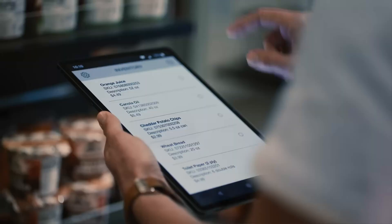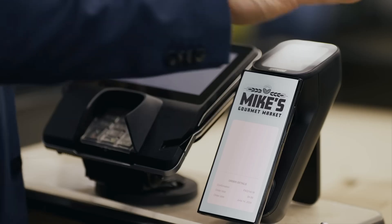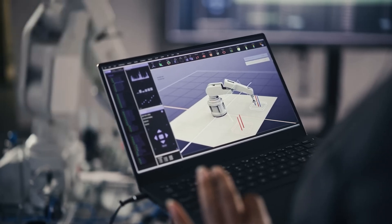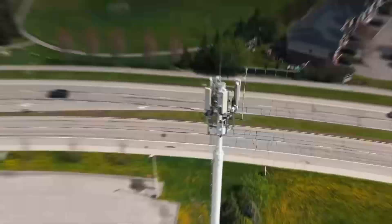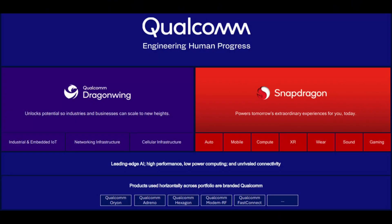What is DragonWing exactly? In very simple words, DragonWing is the new brand from Qualcomm, part of the company's push into automotive, IoT, and in general becoming more developer-friendly. Before, it was only Snapdragon, which was and still is used in mobile phones and, very recently, laptops.